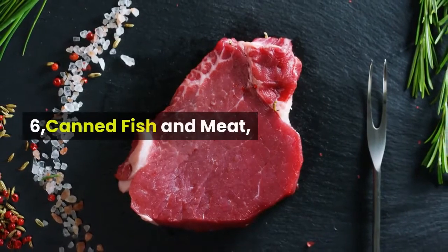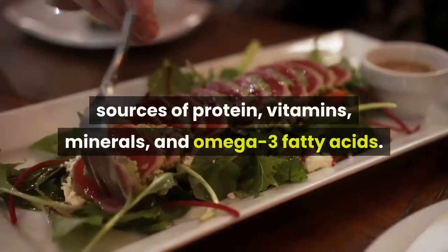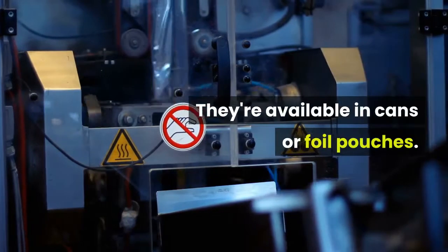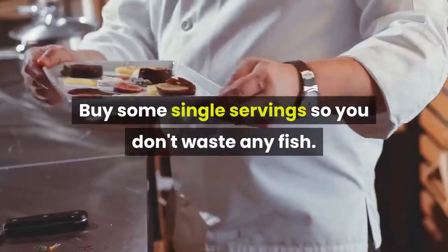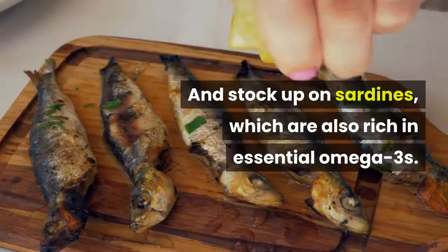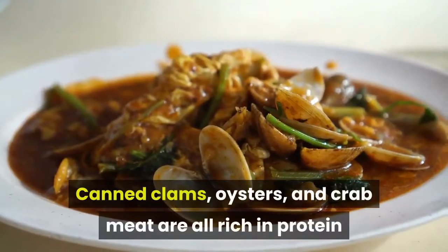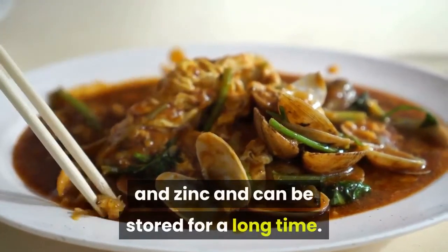6. Canned Fish and Meat. Canned tuna and salmon are excellent sources of protein, vitamins, minerals, and omega-3 fatty acids. They're available in cans or foil pouches. Buy some single servings so you don't waste any fish. Stock up on sardines, which are also rich in essential omega-3s. Canned clams, oysters, and crab meat are all rich in protein and zinc and can be stored for a long time.